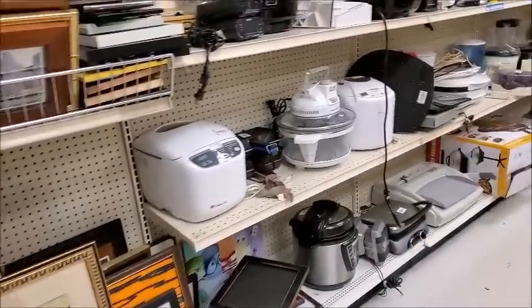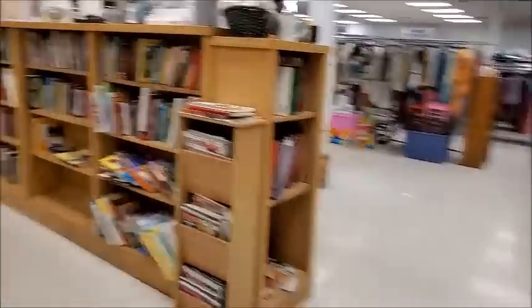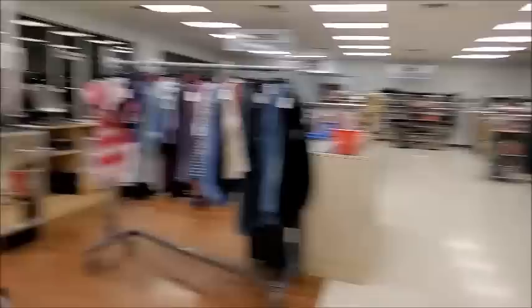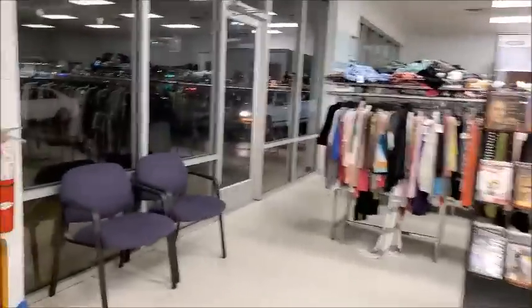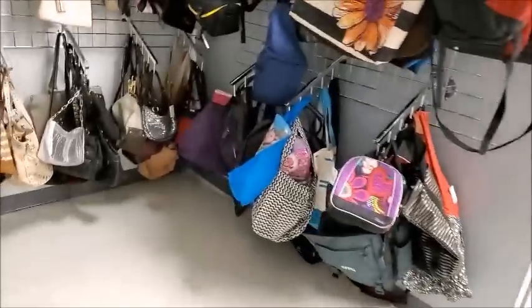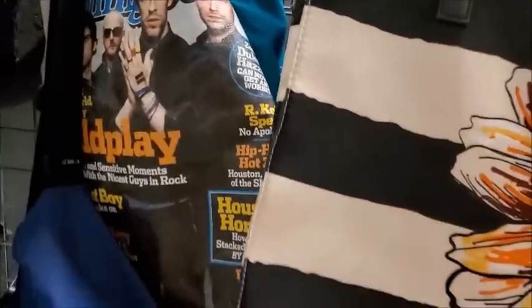I'm going to go look at the purse bags because I like to get handles for purses here. I take the bags and remove the handles to use on my own bags — as long as they're not too expensive. Let me see what color is on clearance today. Green tags are 50% off. Let's see if they have any bags I could use the handles from. This one I could, but it's not on sale — I usually only buy them when they're on sale.